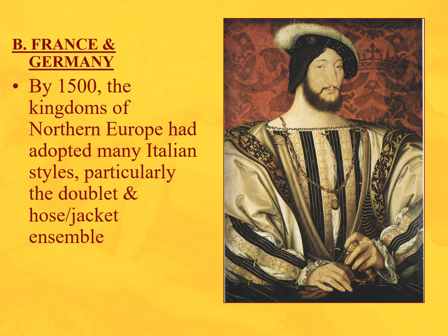We'll veer off to Northern Europe — France and Germany — because they start to see inspiration from the Italian Renaissance. By 1500, Northern Europeans had adopted Italian styles: the doublet, hose, and jacket ensemble. You can see this in a portrait of the King of France — notice the sheen of the taffeta, the slashing, and the chemise coming through. An excellent example of a very fine chemise-doublet ensemble.